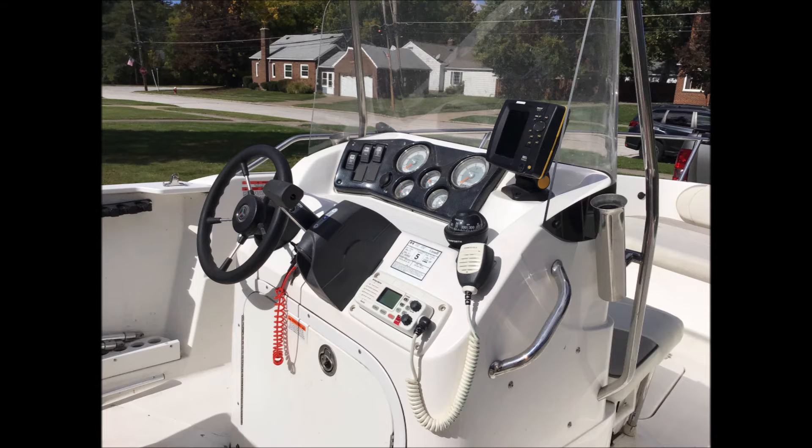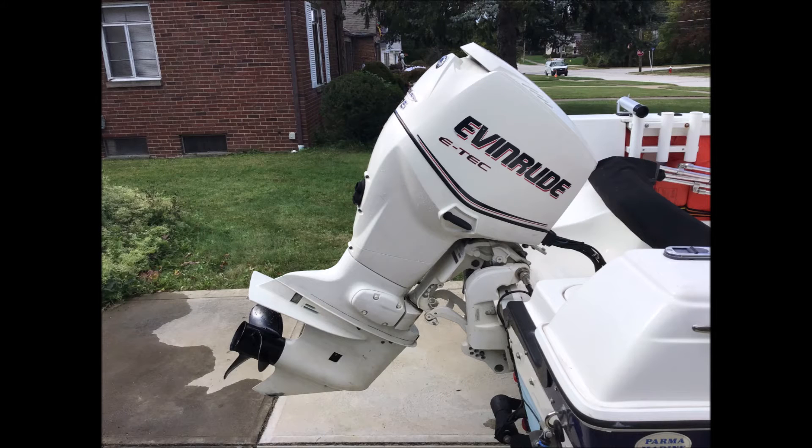The owner states this boat is in like-new condition. He's primarily used it on Lake Erie for walleye. The boat was stored indoors, never exposed to winter weather, and hasn't been used since 2017 due to illness.